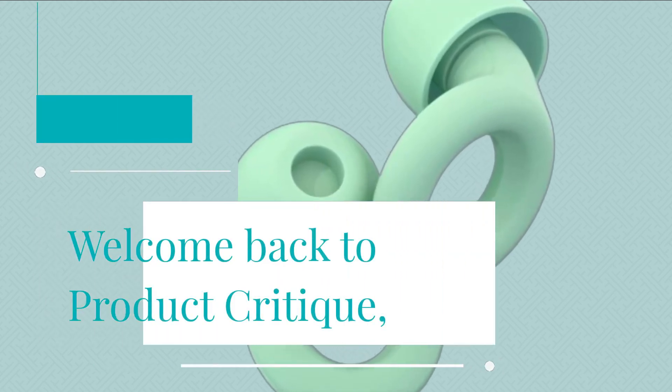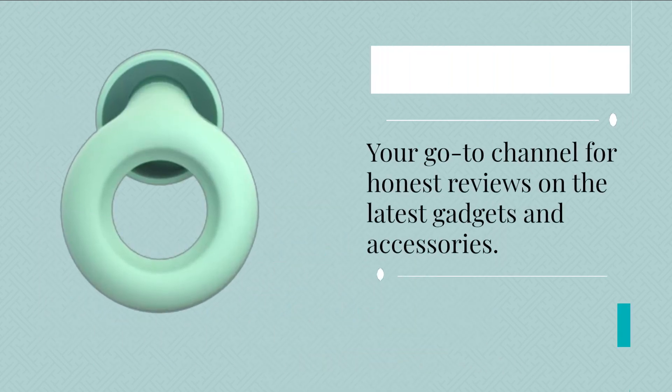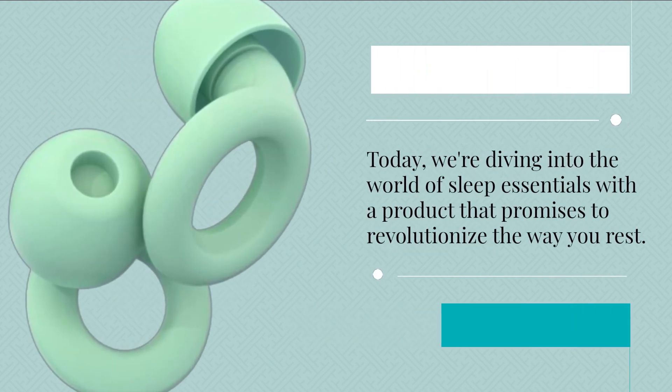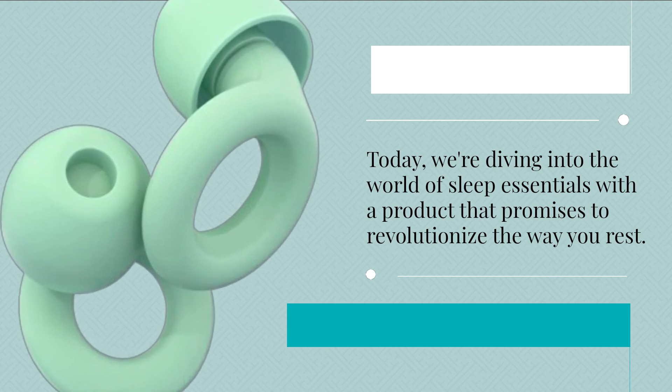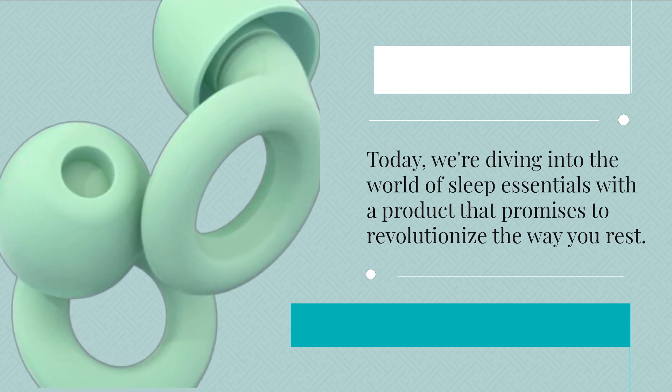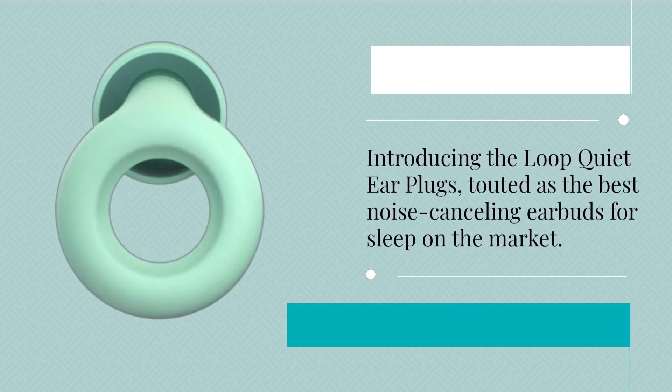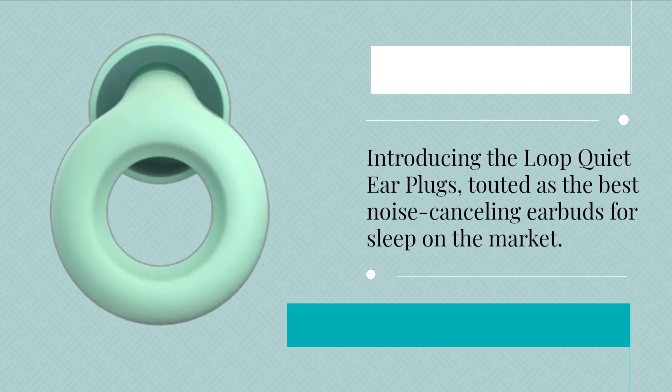Welcome back to Product Critique, your go-to channel for honest reviews on the latest gadgets and accessories. Today, we're diving into the world of sleep essentials with a product that promises to revolutionize the way you rest. Introducing the Loop Quiet Ear Plugs, touted as the best noise-canceling earbuds for sleep on the market.